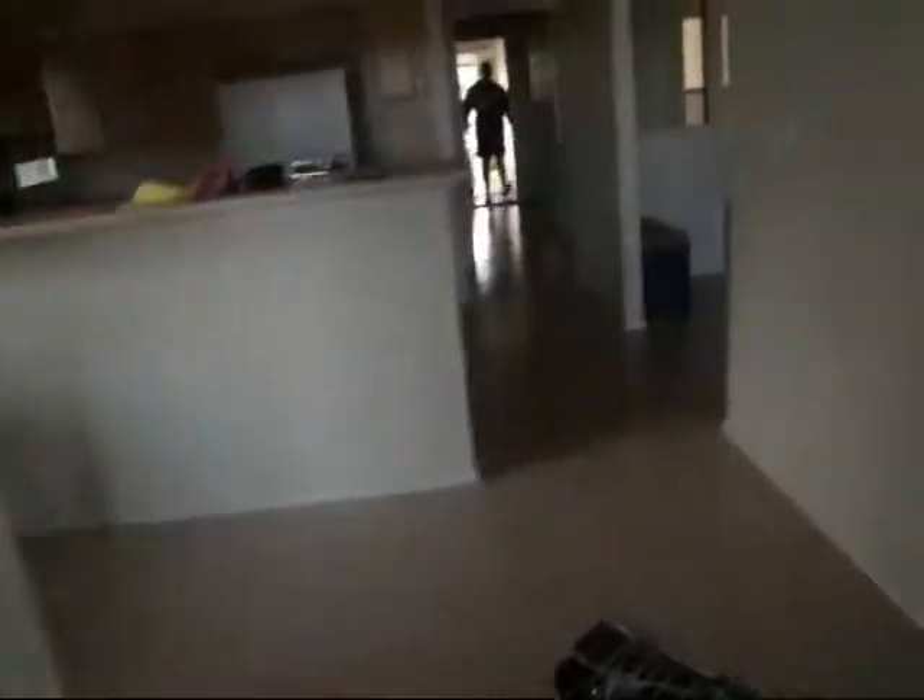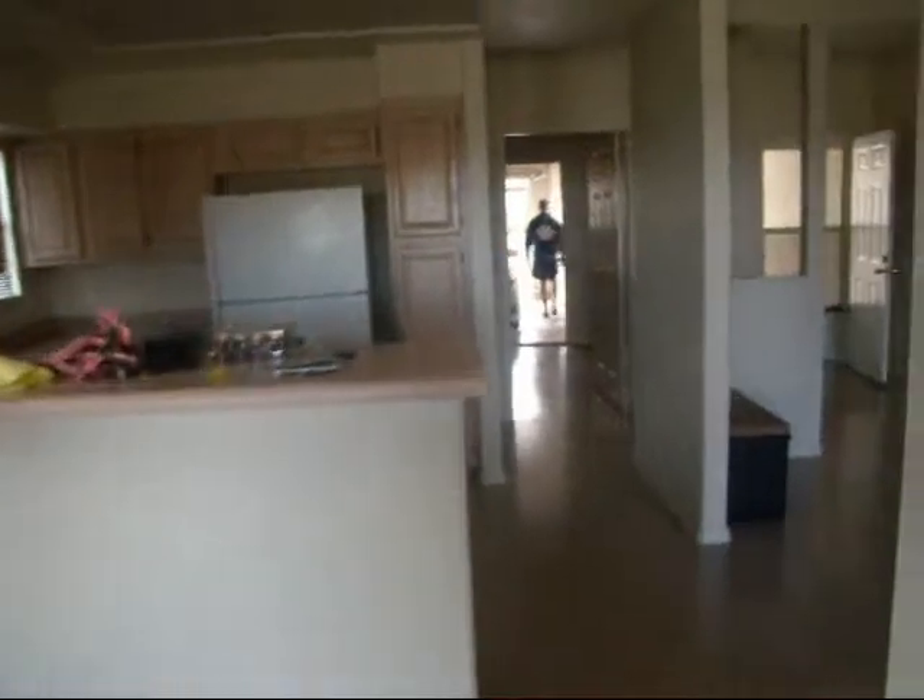I'll give you a view of the finished house later. It's really big — more space than we actually need, but we'll fill it up. I love the size of those windows too.